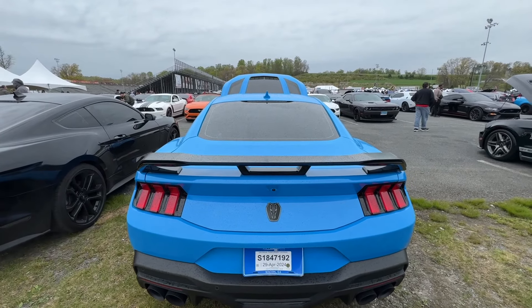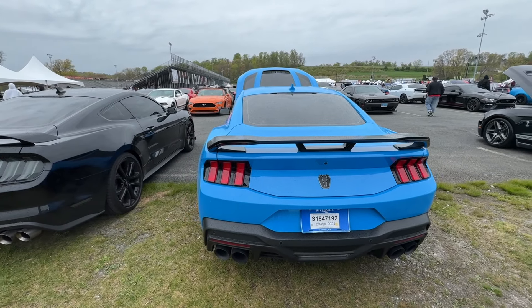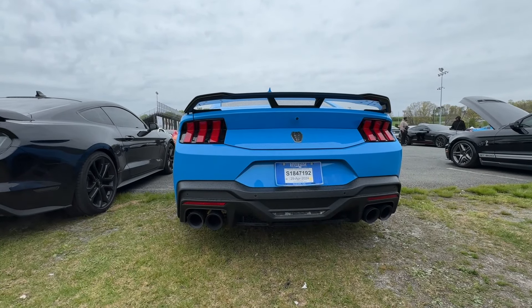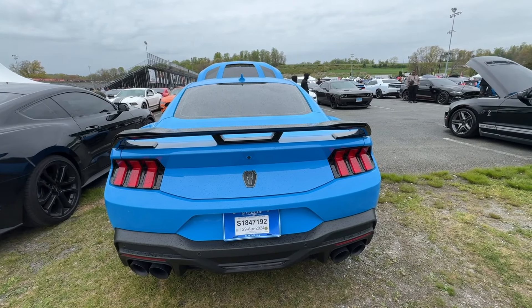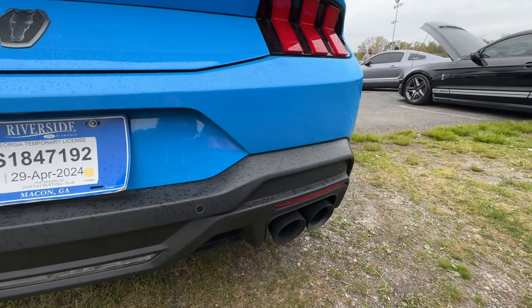This one doesn't have the track pack because the wing isn't as aggressive as I remember from the Ford shows. The tips look really good — matte black five-inch tips, very aggressive rear end. I've always liked the rear end of the S650, but this one's definitely growing on me in terms of the front end too. The only thing I would change about the rear end would be this one area.